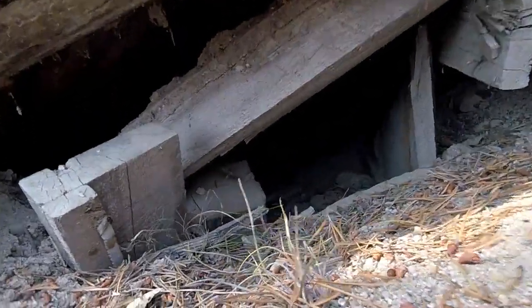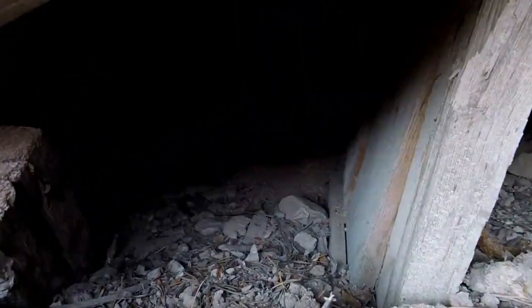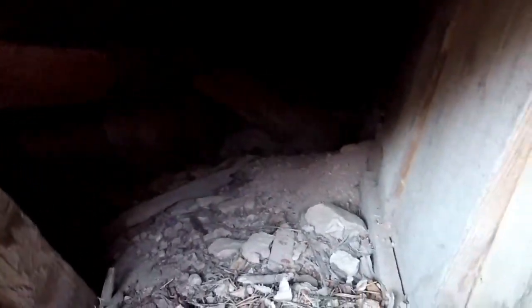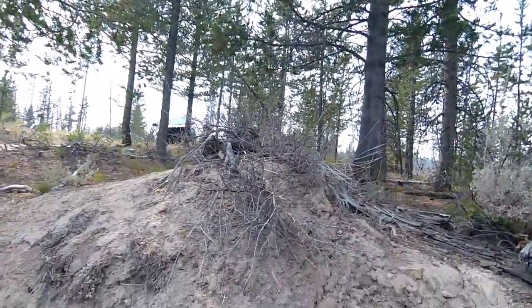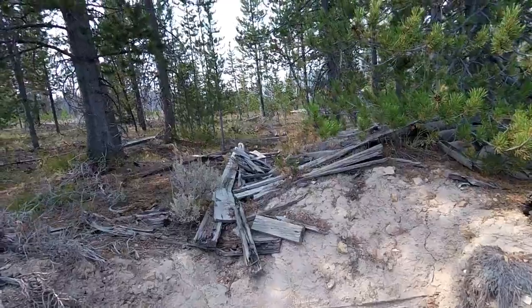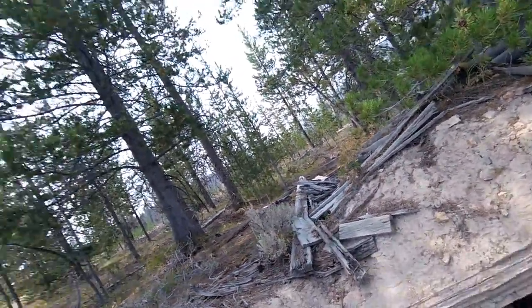Let's see — decent little hole here. Hopefully Mowgli's already scared out whatever critters might be in there. I don't know if the camera's going to pick up any more than I can see. Pretty sure this was an old mine — though I don't know, this may have been a cold storage. I see a little bit of structure laying around up on top of this. Cold storage or dry storage, not really sure.